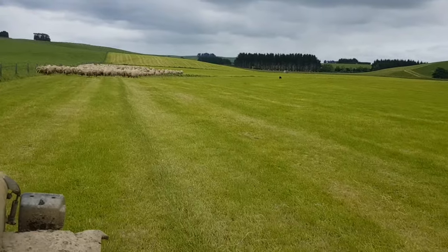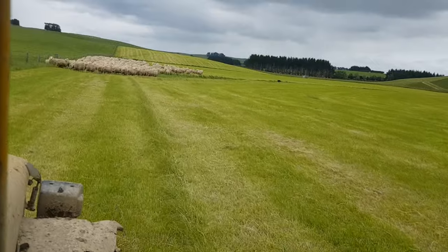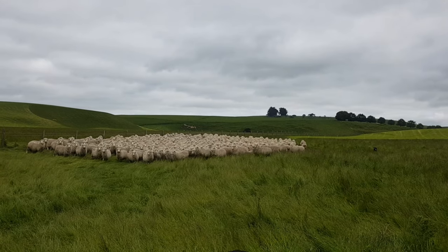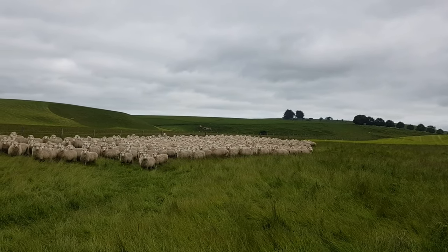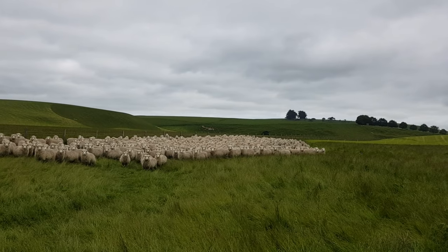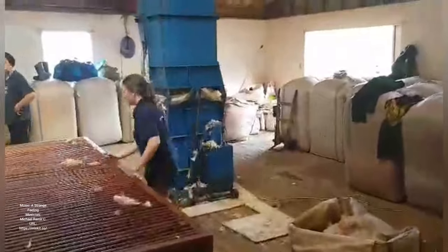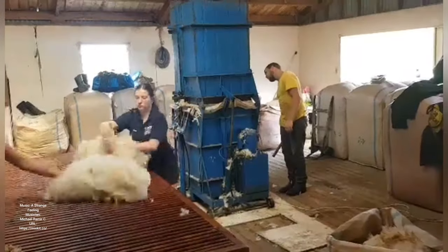Interesting — always good fun. Right, third time trying to get hoggets into the shearing shed. See how we go this time. Quiet Pearl! Here's Slim. In.